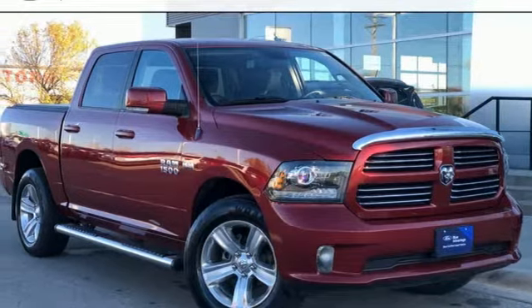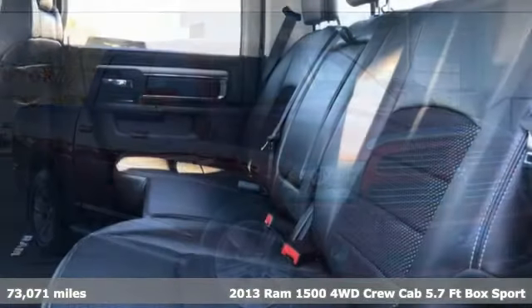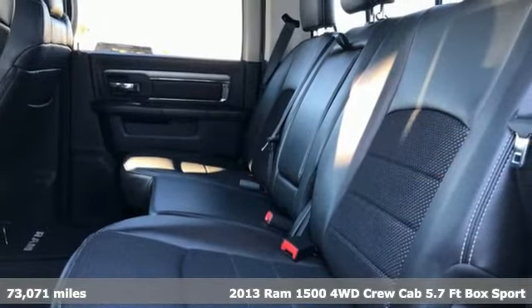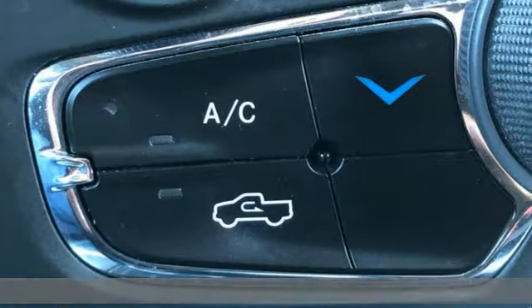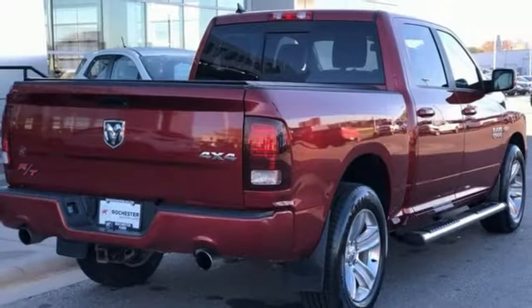Here's a 2013 Ram 1500 with superior performance and legendary hauling and towing capacity. This Ram 1500 is the one tool that can master any job you throw at it.